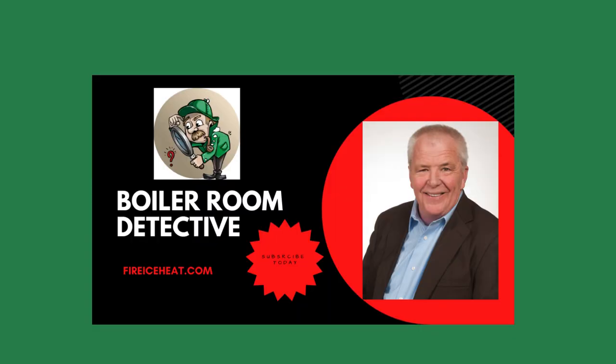Thanks for stopping by Boiler Room Detective, and I'll see you on the next one.